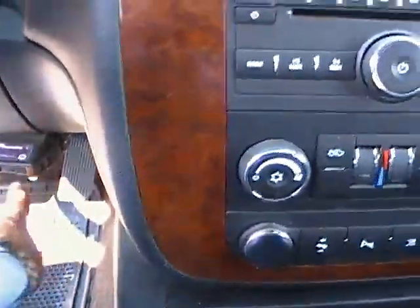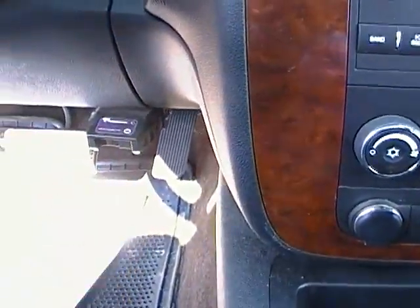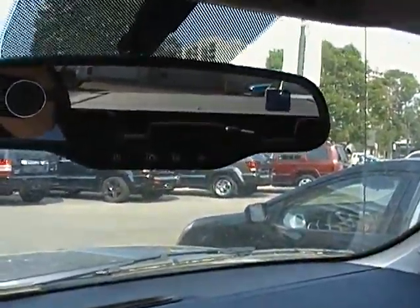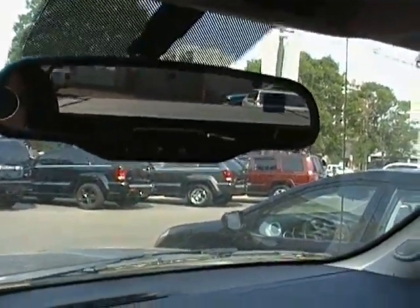I wanted to take note of the tow brake that is installed on this vehicle — if you are doing any heavy towing, that's definitely something you're going to want to have. Another big safety feature on this vehicle is the OnStar system.